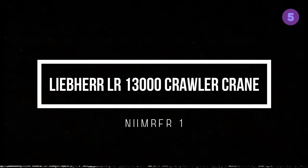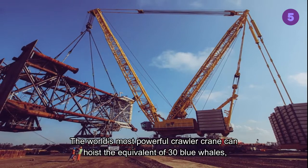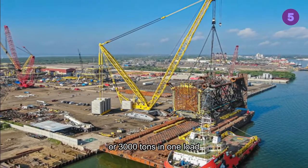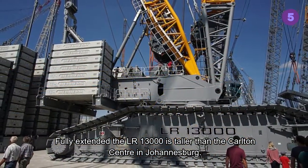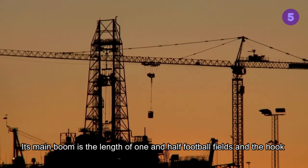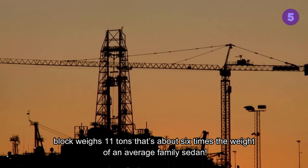Liebherr LR 13,000 Crawler Crane, Number 1. The world's most powerful crawler crane can hoist the equivalent of 30 blue whales, or 3,000 tons in one load. Fully extended, the LR 13,000 is taller than the Carlton Centre in Johannesburg. Its main boom is the length of one and a half football fields, and the hook block weighs 11 tons — about six times the weight of an average family sedan.